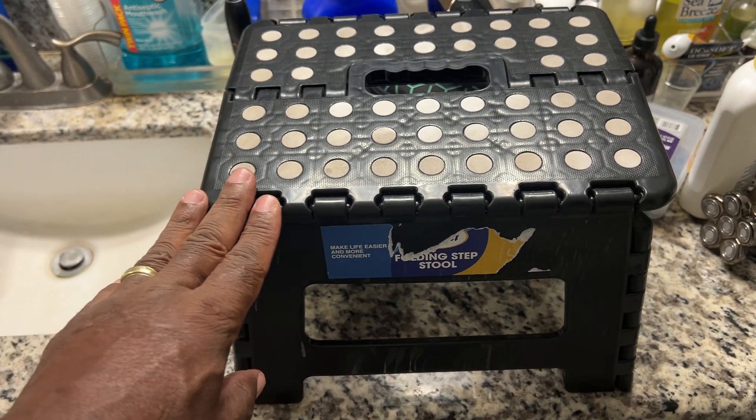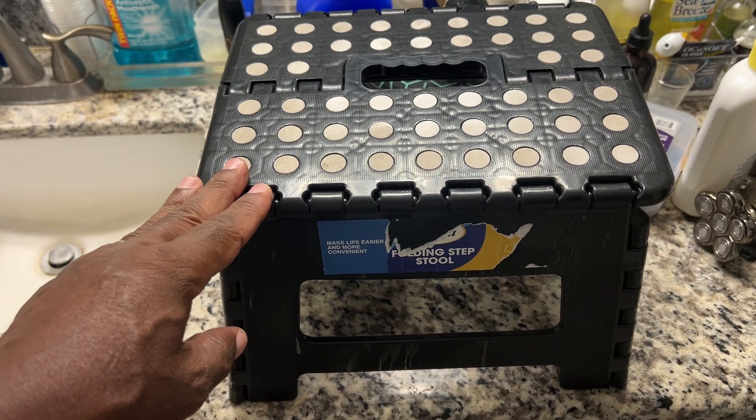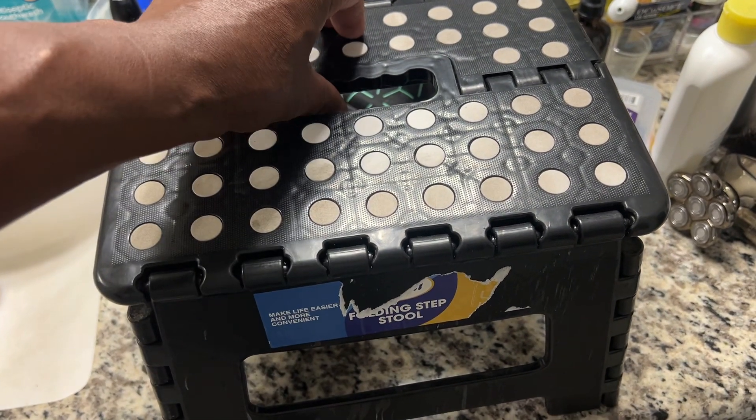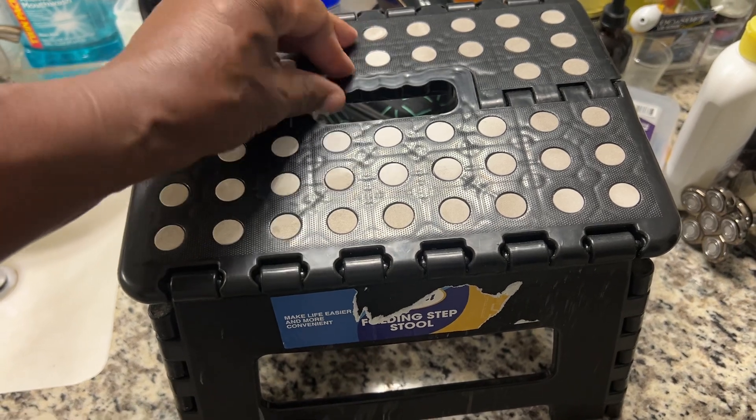But the main reason that I'm showing you this step stool is to help you have better bowel movement and help get your stool out better. Stool — so maybe that's why it's called a stool. Let me go on with this video.